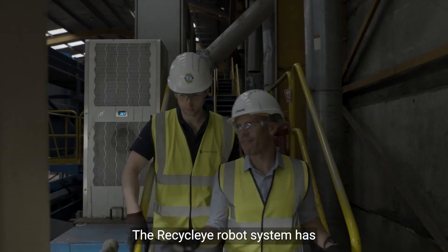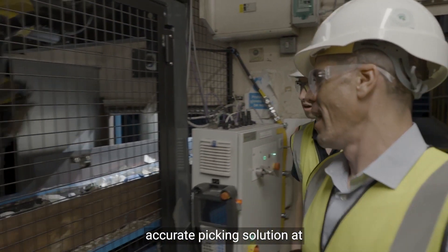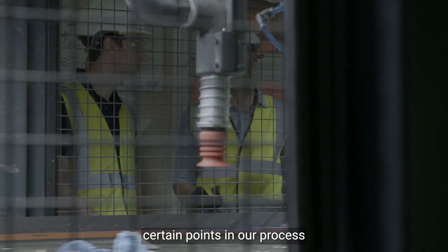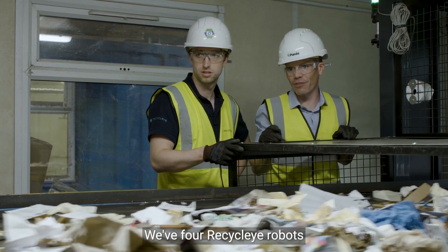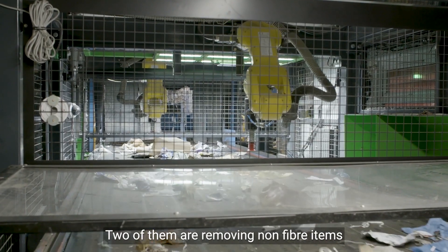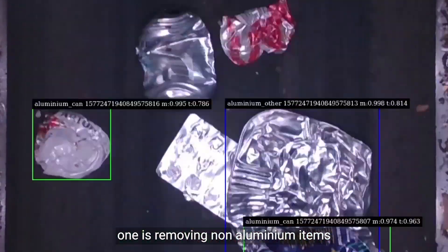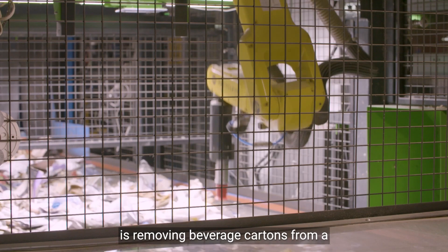The Recycleye robot system has provided a cost reduction and allowed us to achieve a more accurate picking solution at certain points in our process. This application of the robots is the first of its kind in Ireland. We have four Recycleye robots installed on this site. Two of them are removing non-fibre items from a mixed paper line, one is removing non-aluminium items from an aluminium can line, and one is removing beverage cartons from a residue line.